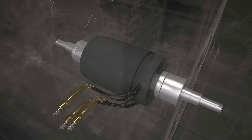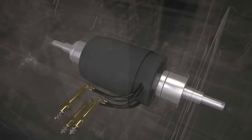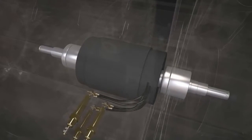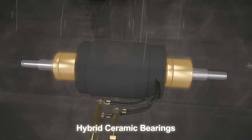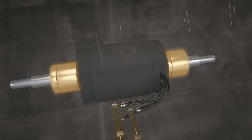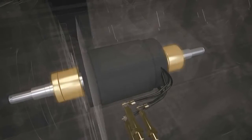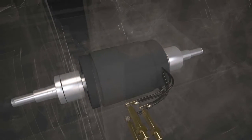The longevity of the Trane Series S Centravac Chiller's bearings is further enhanced by their hybrid ceramic construction. Specifically developed to deliver superior oil-free performance, these hybrid ceramic bearings have been tested and proven through more than a decade of successful field operation. They also offer reliability that's unmatched by a magnetic levitation system that requires complex electronics and backup systems.